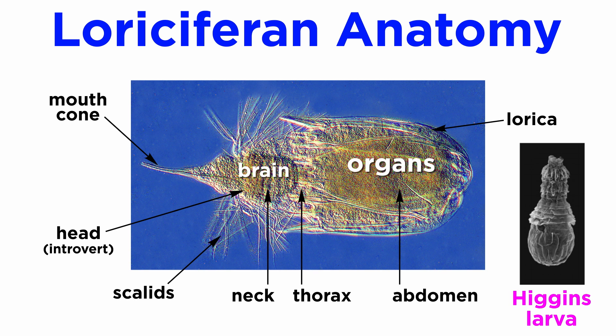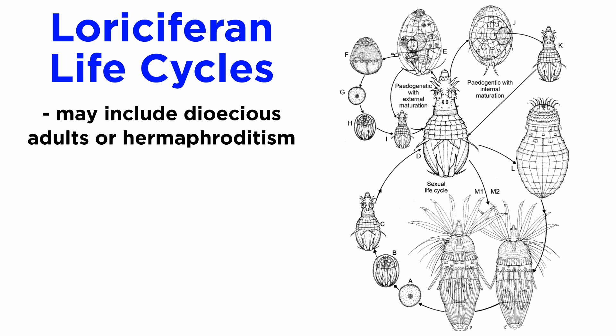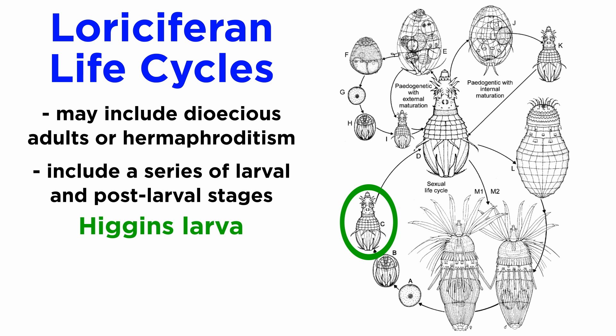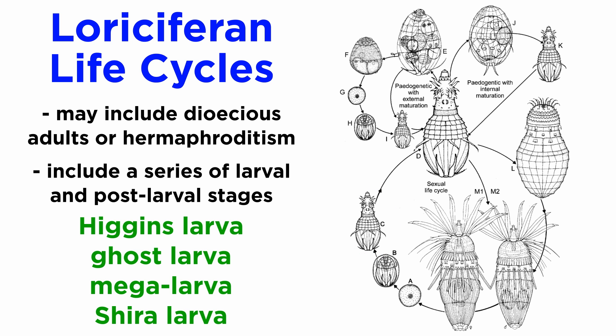Juvenile forms somewhat resemble adults and include a distinct larval stage known as the Higgins larva. Loricipherans show a wide range of life cycles that may or may not include dioecious adults or hermaphroditism in the adult phase, and a series of larval and post-larval stages. Though the Higgins larva is common, there are unique larval forms like the ghost larva, megalava, and Shira larva.